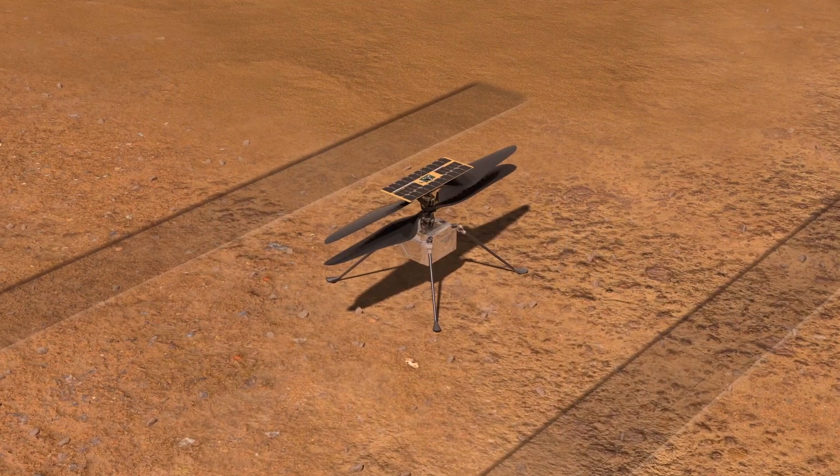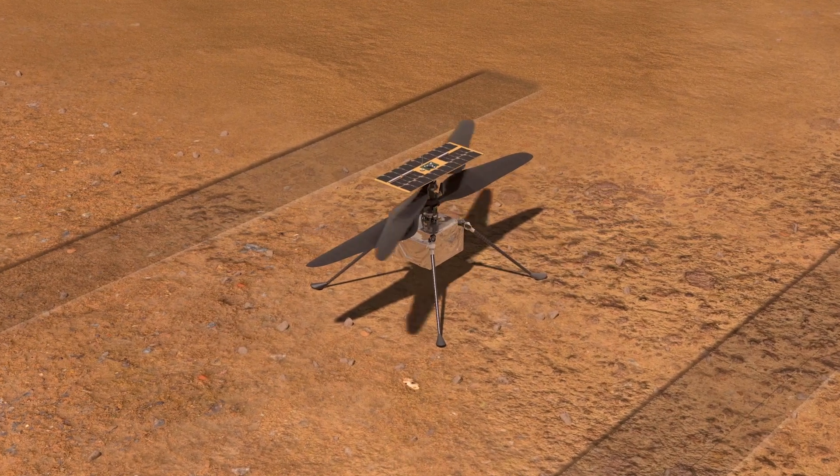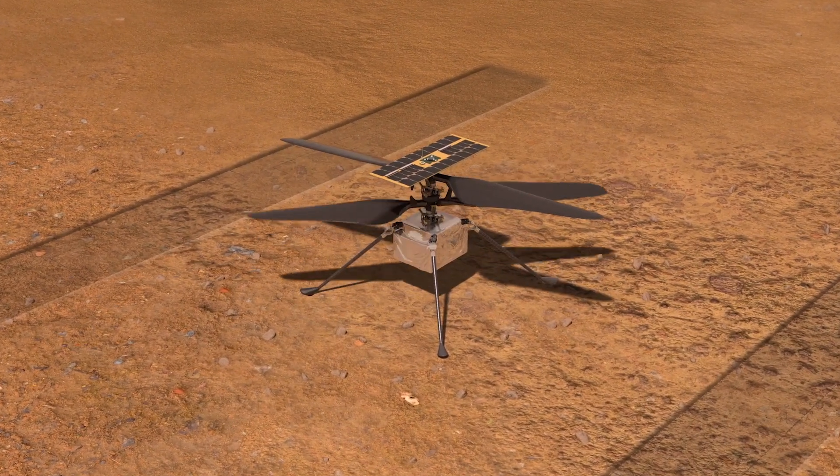Basically it looks a bit like a helicopter. It's got two counter-rotating props and they're made from carbon fiber and they are huge. The reason being is that Mars's atmosphere is only one percent of Earth's, so they have to be large and they have to spin really fast — between 2,300 and 2,900 RPM. That's about five times the speed of a standard helicopter here on Earth.